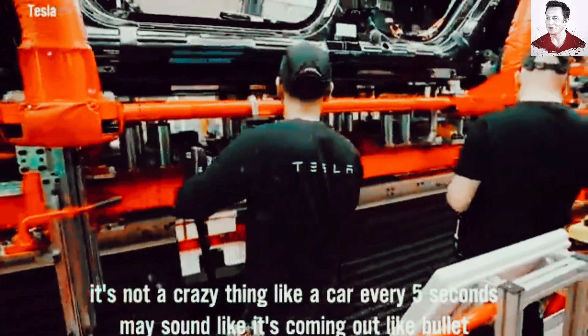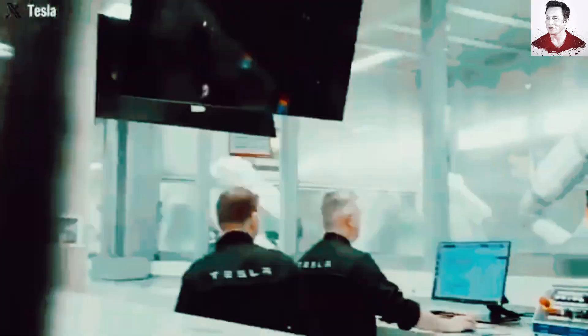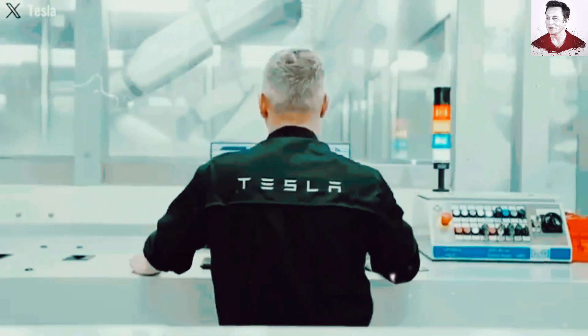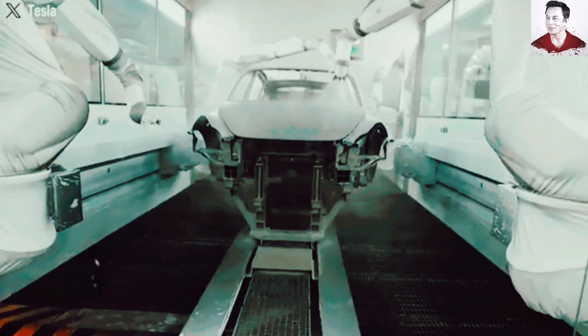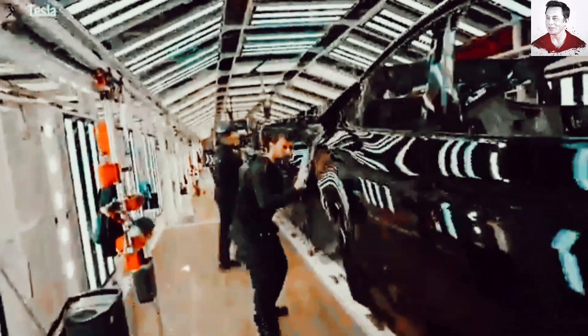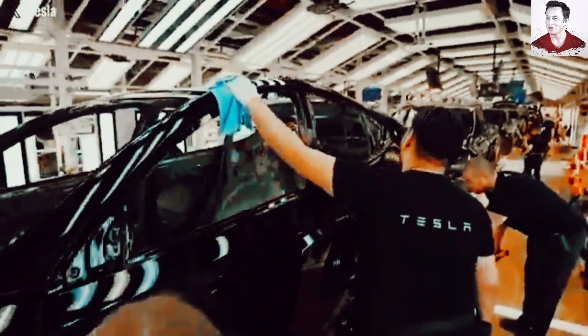A car every five seconds may sound like it's coming out like bullets, but the idea of a new vehicle rolling off the assembly line every five seconds sounds like something out of a sci-fi movie. Yet Tesla's latest production numbers prove it's not just possible, it's already happening. Recent reports reveal that Tesla's factories are churning out an astonishing 45 cars per hour, which translates to 1,080 vehicles per day, all without stopping.